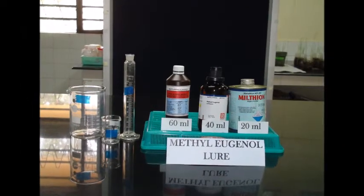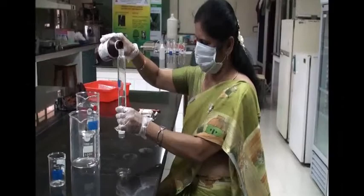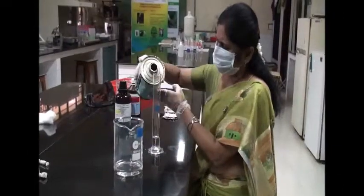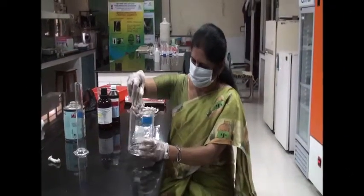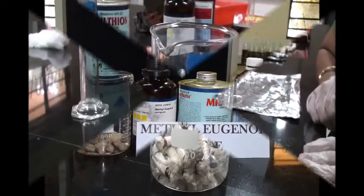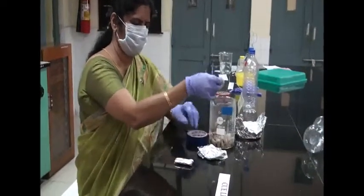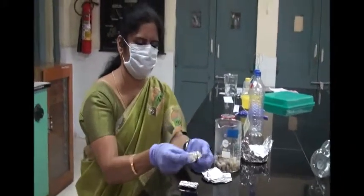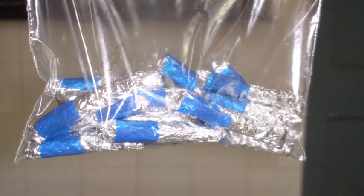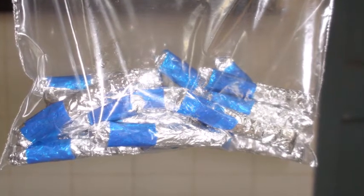Preparation of methyl eugenol lure: Prepare lures in a well-ventilated area. Take 6 parts ethyl alcohol, 4 parts methyl eugenol and 2 parts malathion. Soak the cotton pieces in this mixture for 24 hours and cover the beaker. After 24 hours, wrap the lures individually in aluminum foil pieces. Always wear gloves and store the cotton rope pieces at room temperature. The methyl eugenol lure can be used in fruit crops from fruit set to harvest.